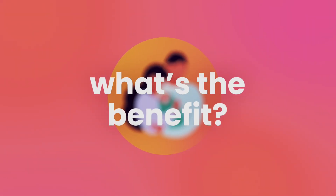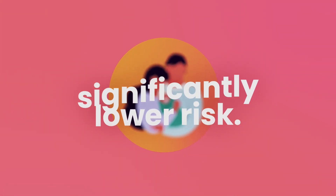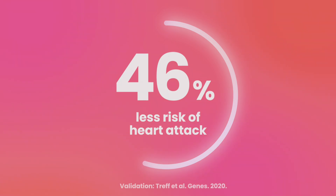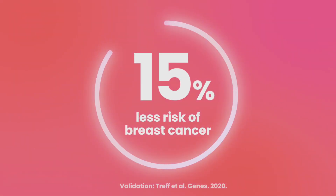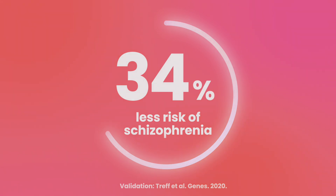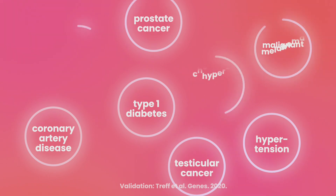So what's the benefit for your child's health? Significantly lower risk of genetic diseases developing — like nearly 50% less risk of heart attack, 42% less chance of type 2 diabetes, 15% reduction in risk of breast cancer, and around 35% lower risk of schizophrenia, along with reduced risk of a host of other conditions developing during their life.